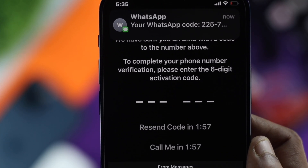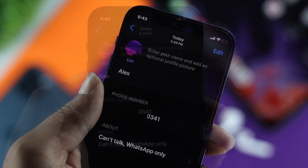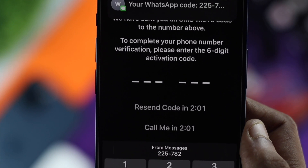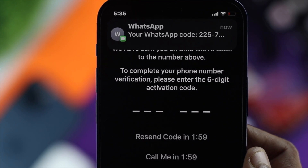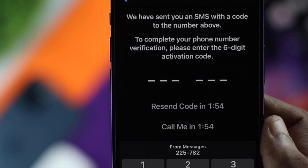After checking that, the next thing is your number. Sometimes if you mistakenly put in a wrong number, the verification code will be sent to the number you entered. So double-check your number, and if it's correct, go ahead and move on to the next fix.